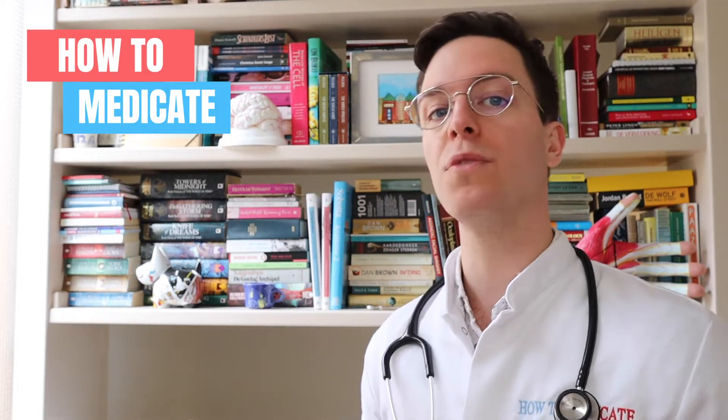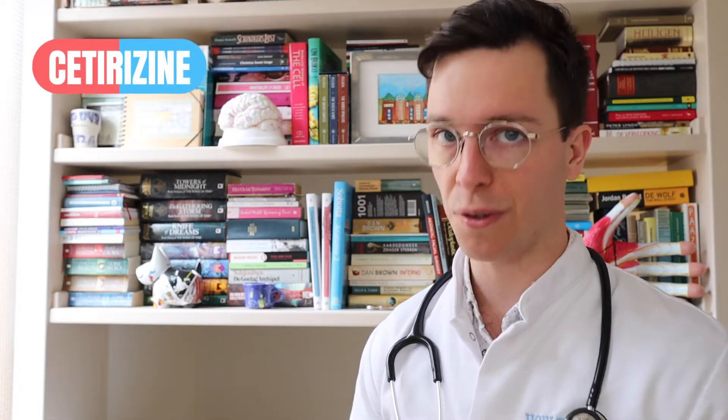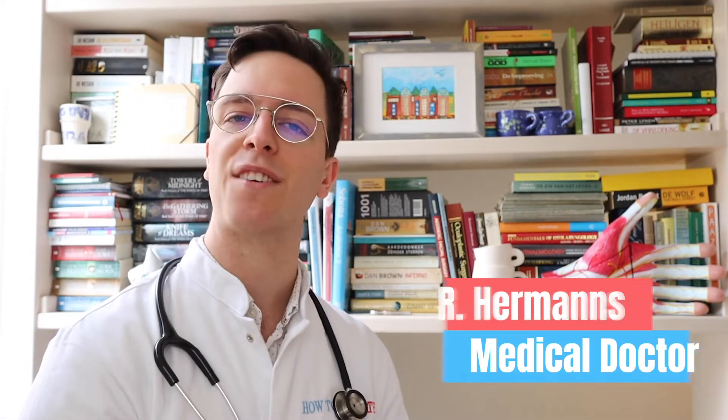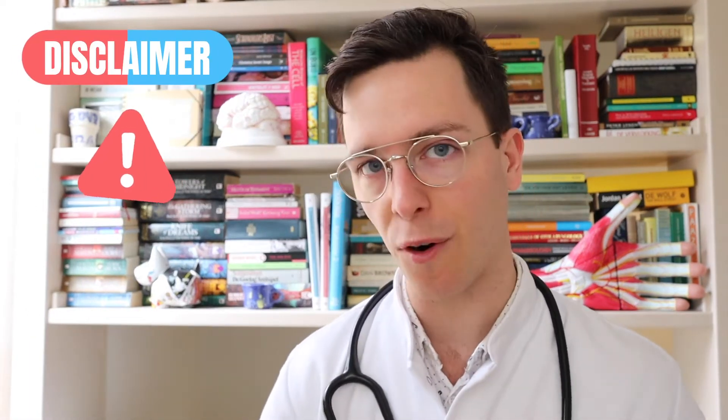Hey there and welcome back to How to Medicate and welcome to this new video on how to use cetirizine. This video is part of a video series on your skin where we will cover all kinds of skin-related problems and drugs. For those of you interested, check out the playlist in the description. My name is Raoul, I'm a medical doctor from the Netherlands, and I'm making weekly medical videos to educate myself as well as you, my viewer, because I believe that medically educated people make healthier decisions. This video comes with a quick disclaimer: it's meant purely informative, this is not medical advice, and if you're looking for medical advice always contact your own doctor.